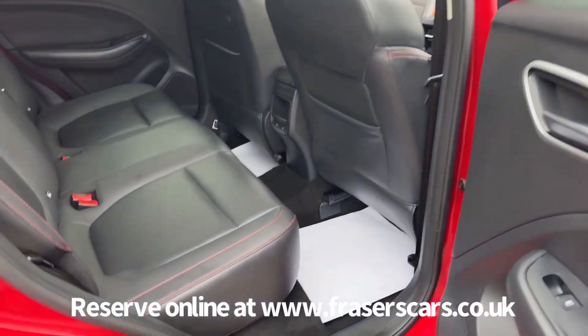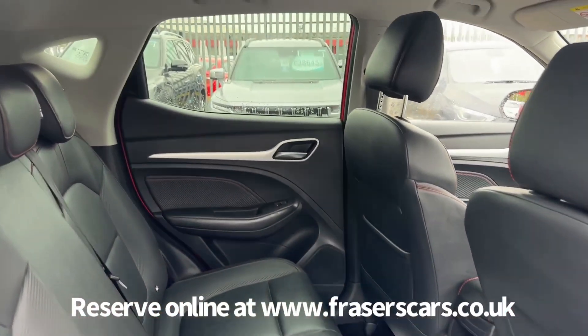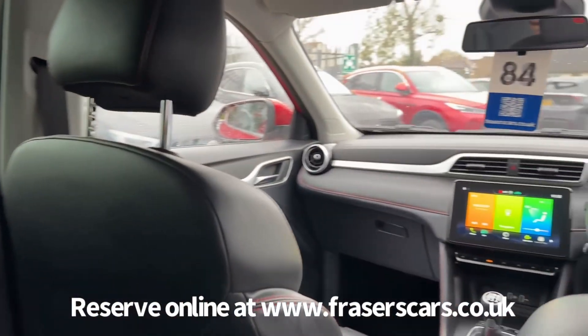In the back, there are three three-point seatbelts, and the outer rear seats have ISOFIX child seat preparation.